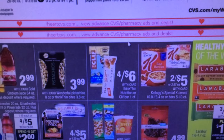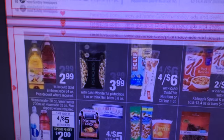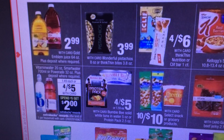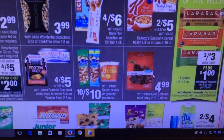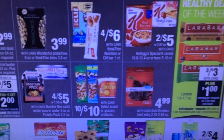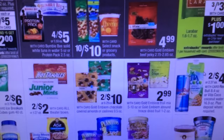Kellogg's Special K Cereal — there were coupons on coupons.com. There's no extra care bucks back, but $2 for $5 — use those coupons and that might be a good deal. Vitamin Water, Smart Water, Powerade — $4 for $5, spend $5 and get a $2 ECB. That's a good deal. Larabars are $3 for $3 plus $1 extra care buck back when you buy 3. There might be some coupons for those — normally we get some on coupons.com.